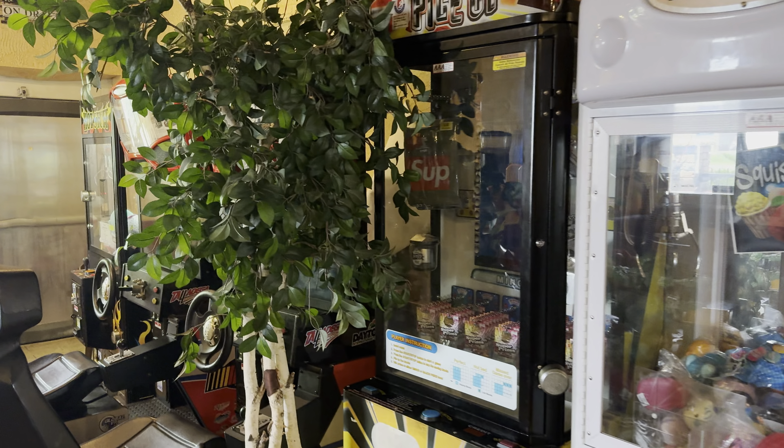And then here's the keg cooler. So here in the near future, things will be looking a lot different.